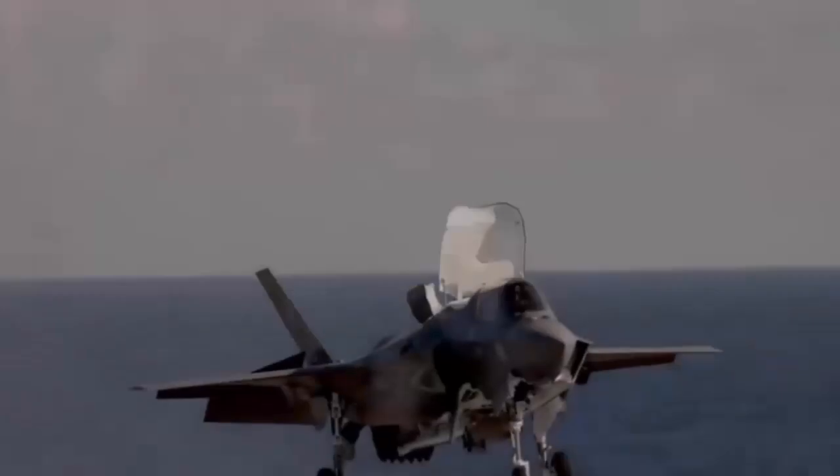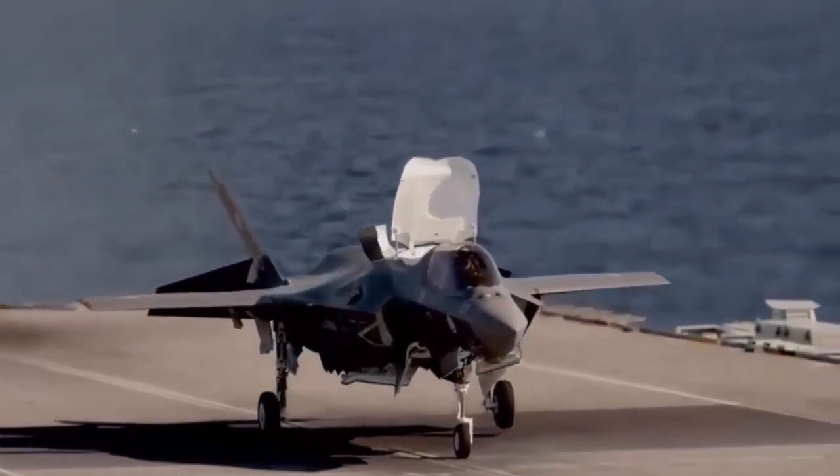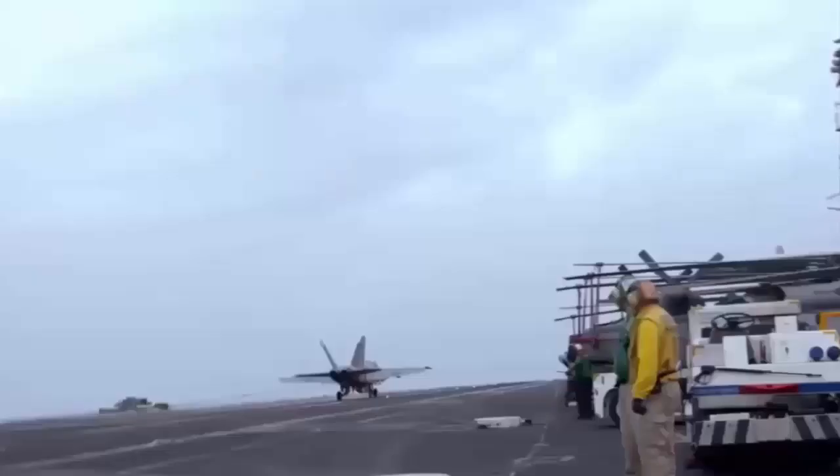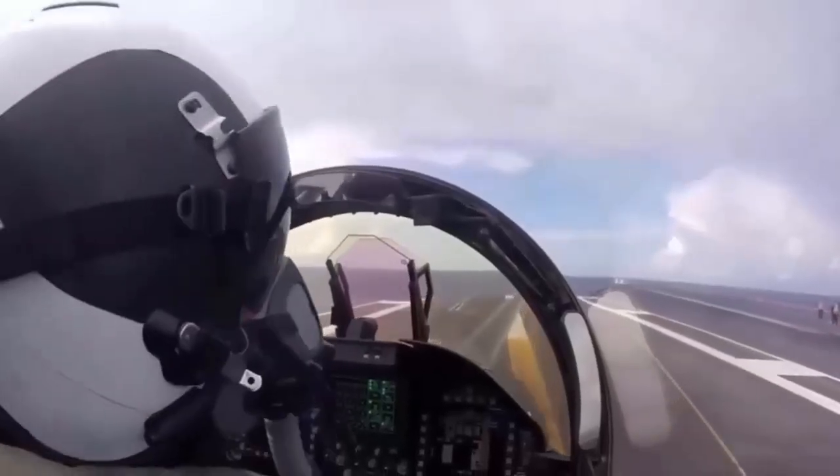Once the STOL concept is proven out with the Mojave, the Royal Navy intends to add some kind of recovery system to the Queen Elizabeth design, allowing operations by larger fixed-wing drones.